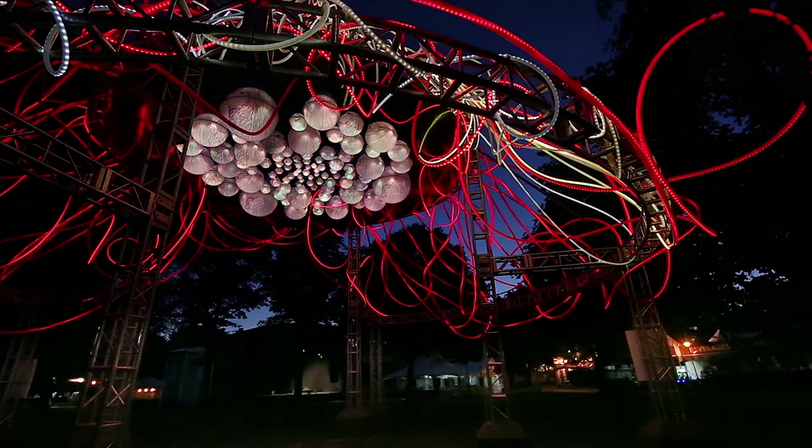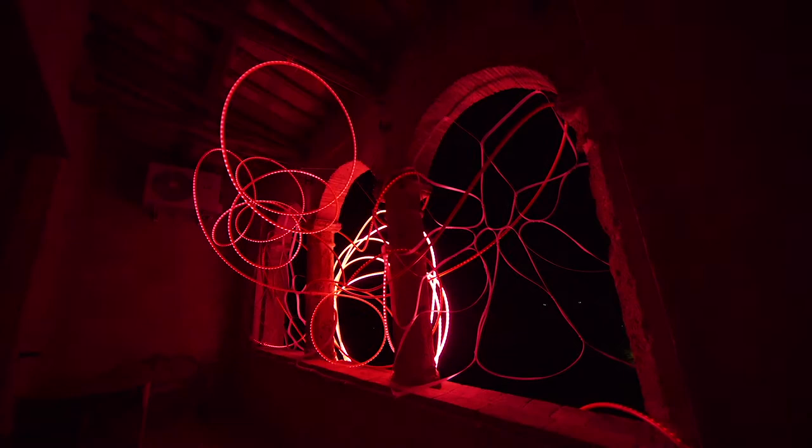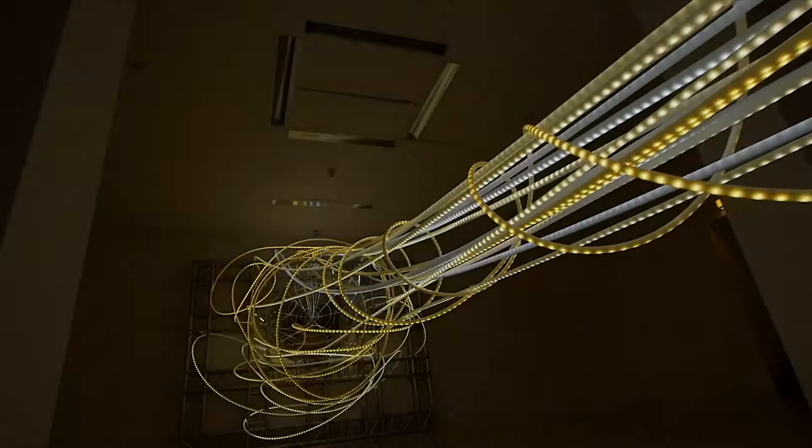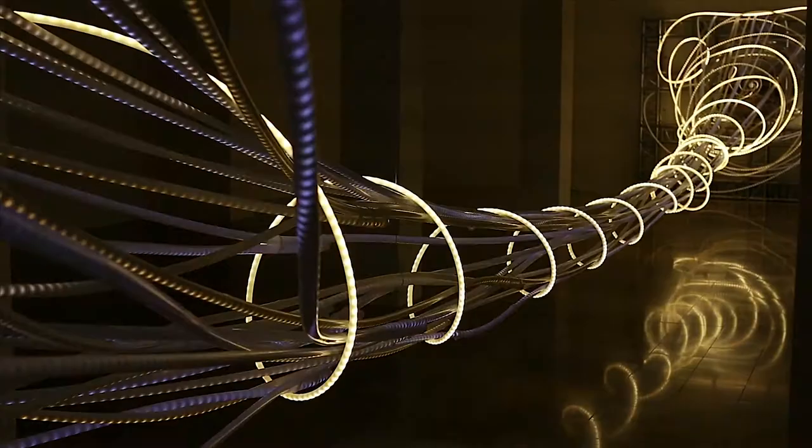The overall lighting effect emerging with the shape of the sculpture creates an immersive atmosphere that captivates the viewer. I find it fascinating to see how viewers interact with the sculpture, how they connect and share the experience based on their expressions, comments and opinions.